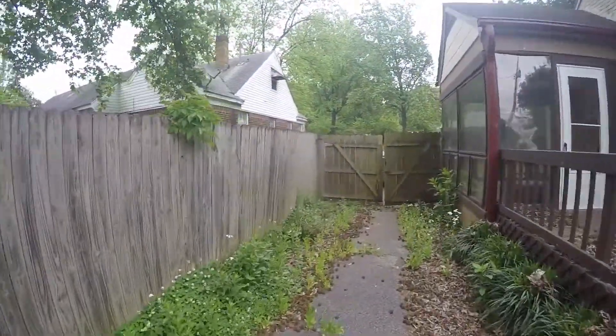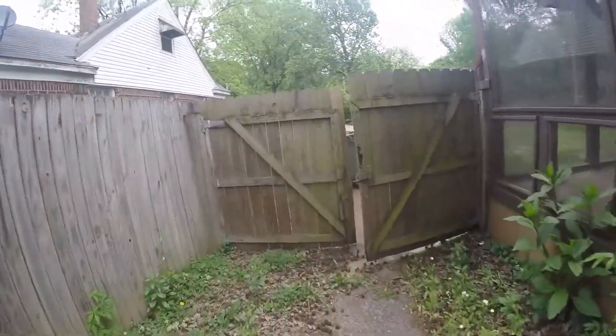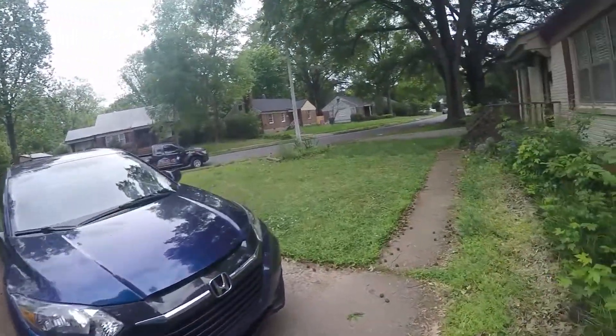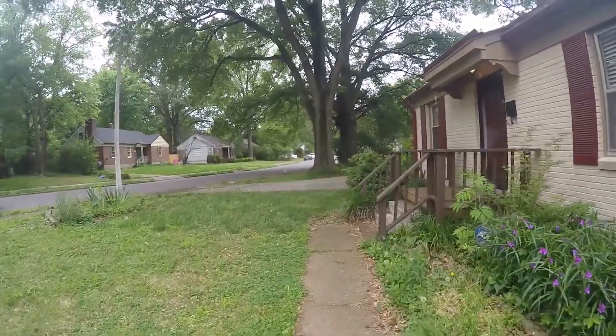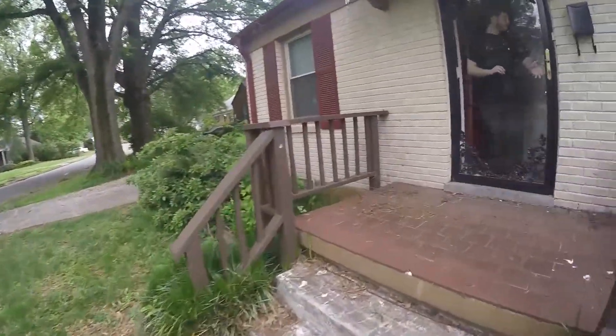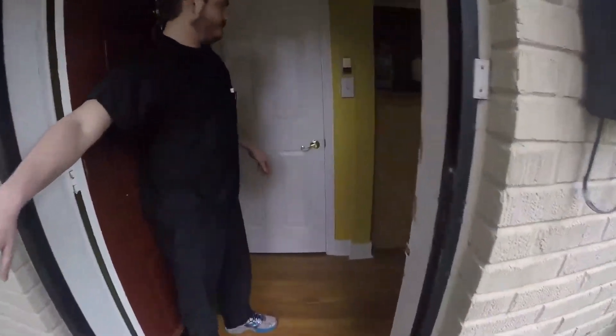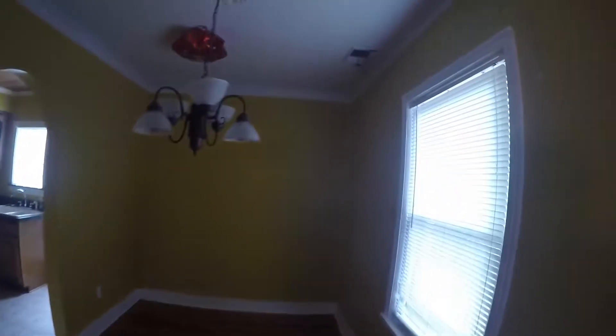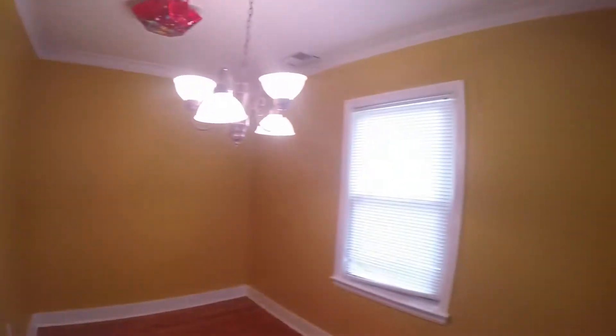Let's move back to the front and into the house. We're moving into the house here. Here's the living room area and the dining room here.